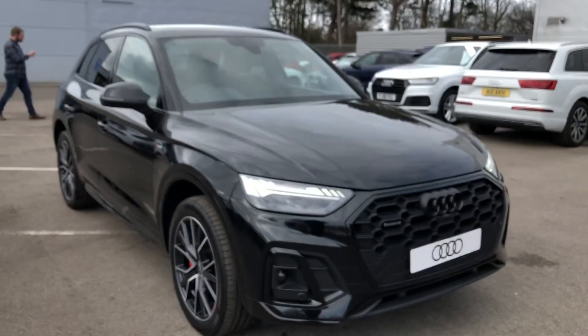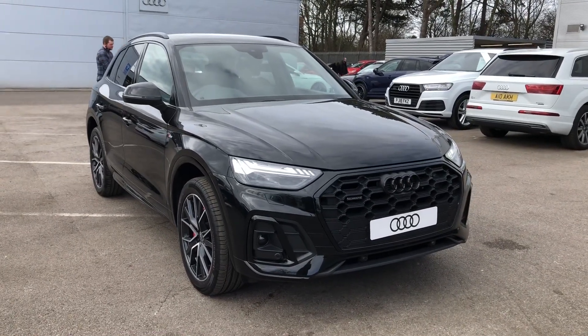If you would like to know any more about this gorgeous Audi Q5 here at Crew Audi, give us a call on 01270 864 091. Thank you for watching.